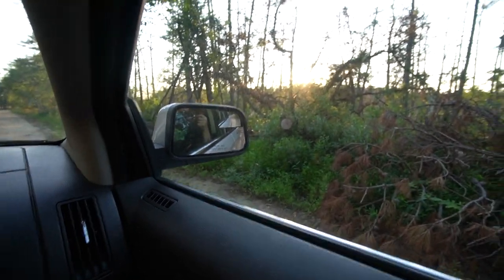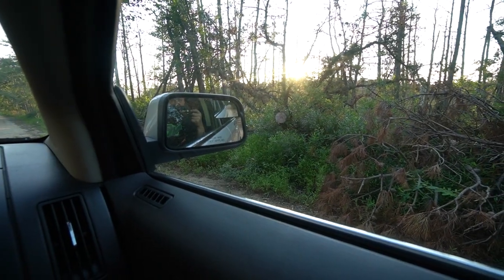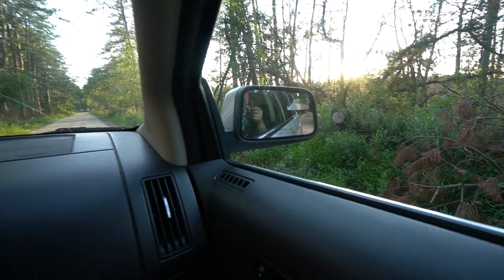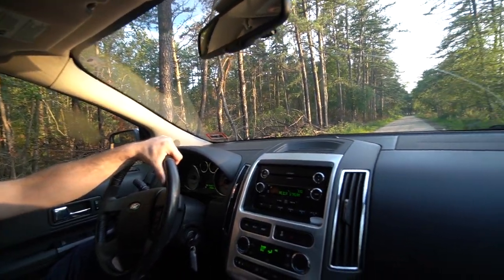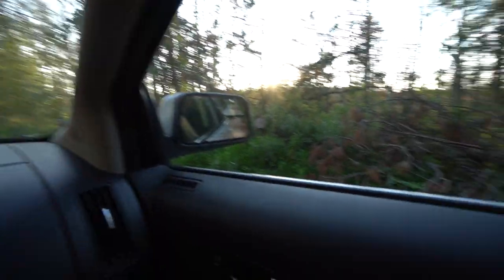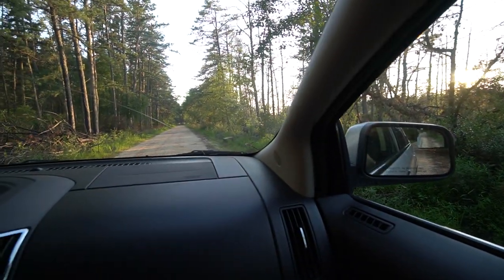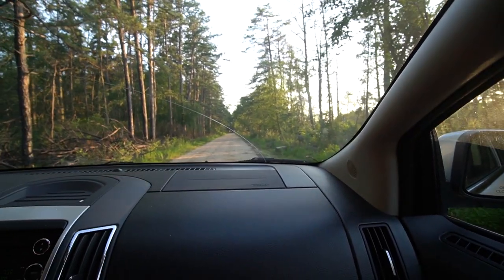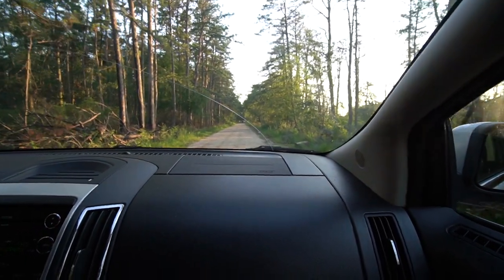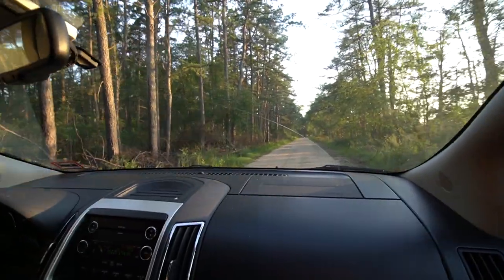I don't know if you guys can see, but there are like a hundred flies — maybe more. When we stopped they kind of swarmed around. We're driving and they're just all over us — it's nuts. Haven't found anything yet though. A couple turkeys, almost had a deer. We're getting there though. Rattler! Coyote! Rattler! Coyote!